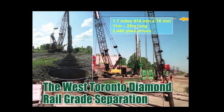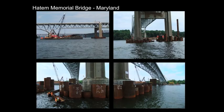The largest project in North America is the Toronto Diamond Rail Grade Separation for Canadian National and Canadian Pacific, separating the two railway systems as they came together. Pipe was connected to pipe for 1.7 miles, and 2,400 pipe piles were driven up to 25 meters in length — extremely high capacity. The Haddon Memorial Bridge in Maryland is currently ongoing. It uses pipe to pipe to form a cofferdam to enable excavation on the bridge to rebuild the foundations for a 1-in-500-year storm. These piles are 43 meters long and the water is 30 meters deep.